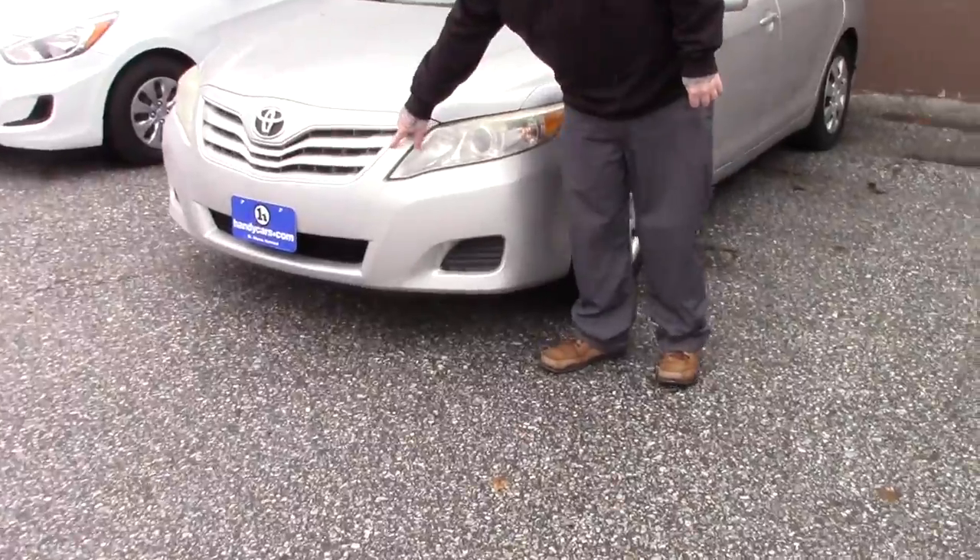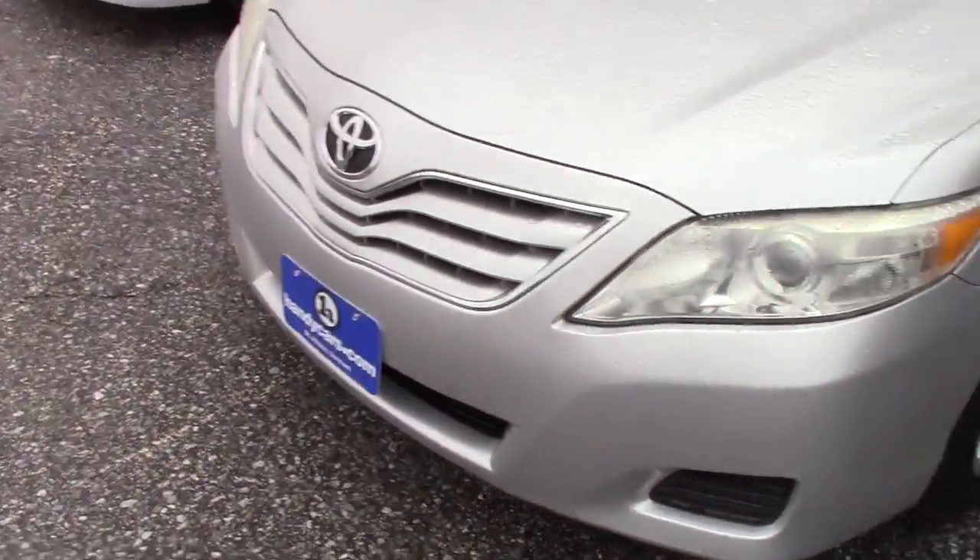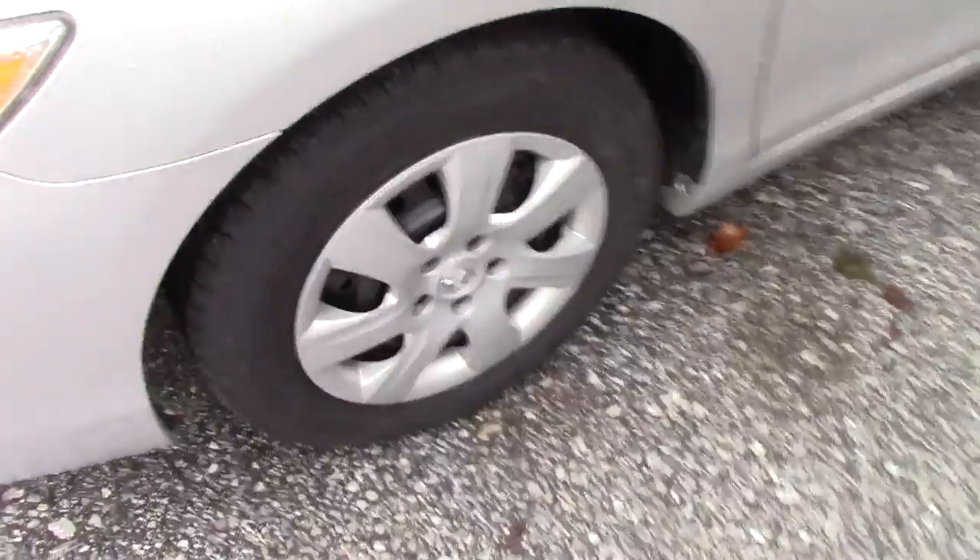It's got the nice chrome accent on the grille here. You've got the multi-reflector headlights. Coming down along the side of the vehicle, it is on the steel wheels with Toyota covers.